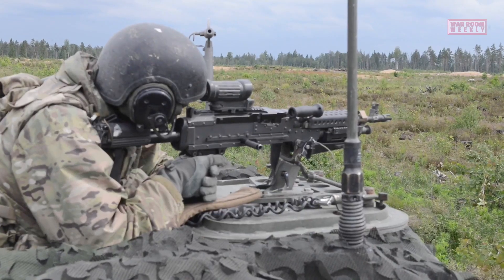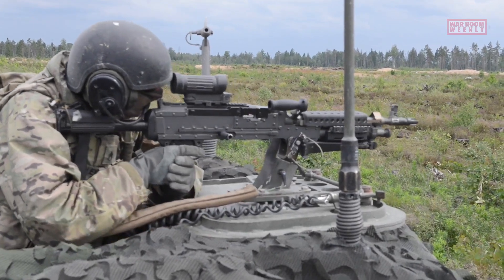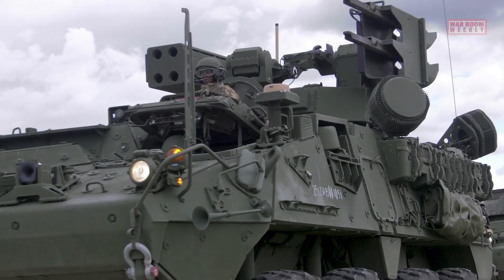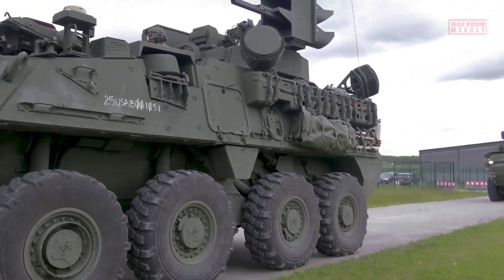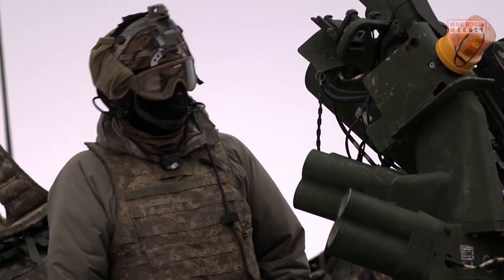Armament options for the Stryker include a remote weapons station, which can be armed with machine guns, automatic cannons, or anti-tank guided missiles. This provides the vehicle with the necessary firepower to engage a variety of threats, including enemy infantry and armored vehicles.